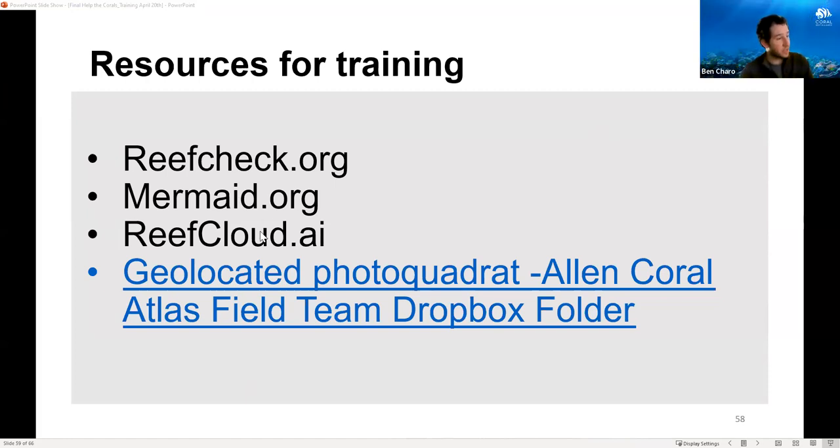Question about collaborating or contributing in Queensland, Australia: there are many organizations you can connect with. It depends on which method you'd like to use. The photo quadrat method is associated with the University of Queensland, so connecting with Chris would be a great option. Reef Check Australia is also doing some surveys. Please reach out to us and we'll try to connect you with an organization where you can help out.